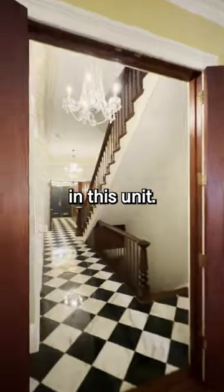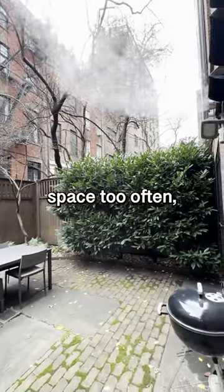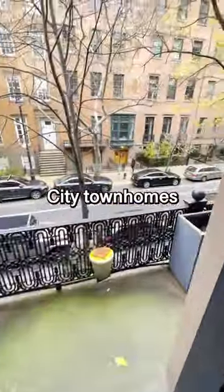There is lots of outdoor space in this unit. Let's head down to the basement — this is a treat for a New York City townhome. You don't get outdoor space too often, but this is one of the living rooms. Just look at the scale of these rooms. There also is a balcony looking out onto other New York City townhomes.